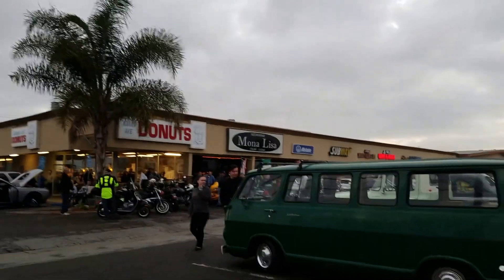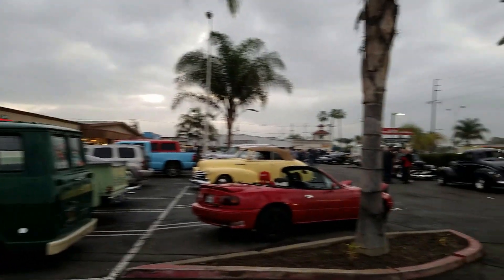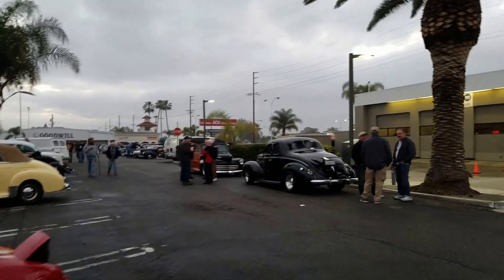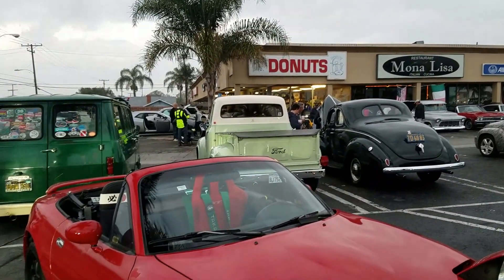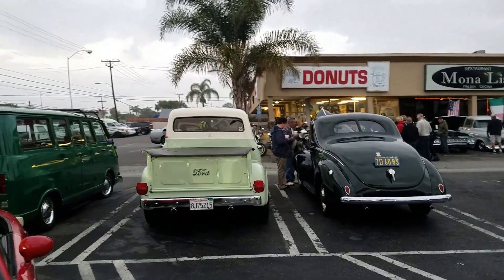Hey hey hey, it's Saturday morning and it's Donut Derelicts weekly. I'm Daniel reporting live. Let's do a walkthrough and see what's going on here at Donut Derelicts. Looks like it might be a little thin — some other events going on and the weather hasn't been real helpful. Let's take a look and see who's all in attendance.